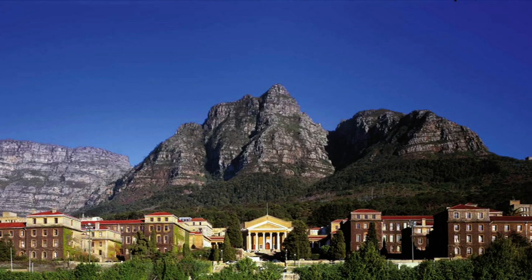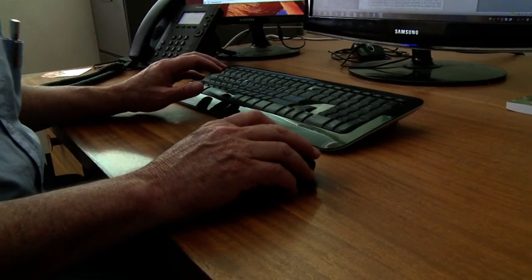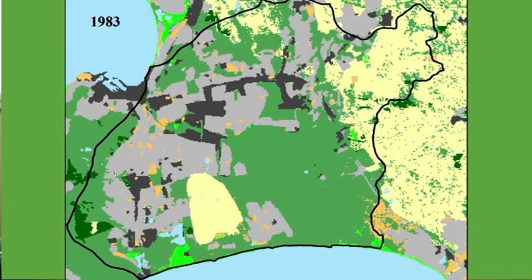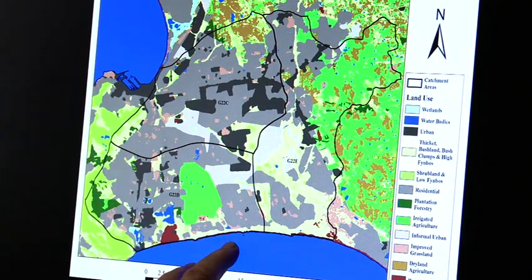Professor Kevin Winter, an environmental scientist from the University of Cape Town, says there is still so much to learn about the aquifer. 'The Cape Flats aquifer covers a large area, over anything between Table Mountain and the escarpment on the other side. It's a bigger area, and if you look on my computer right now, you can see that this area I am pointing to here is all part of the Cape Flats area.'